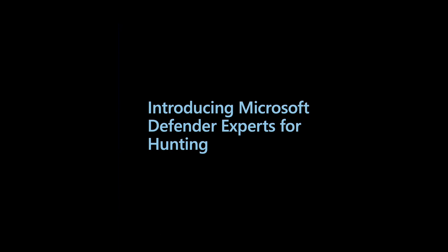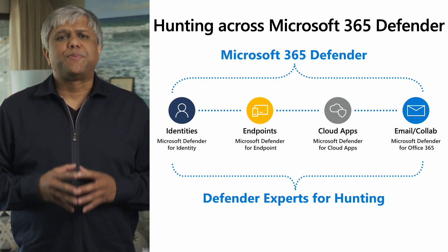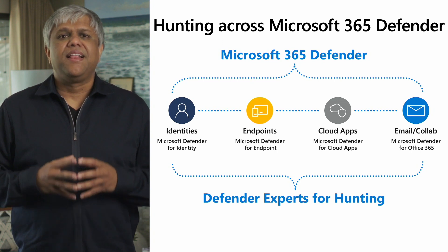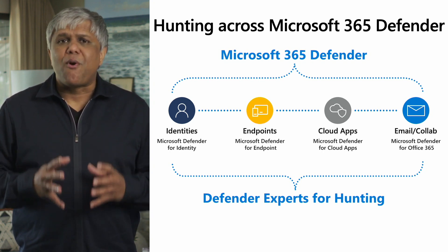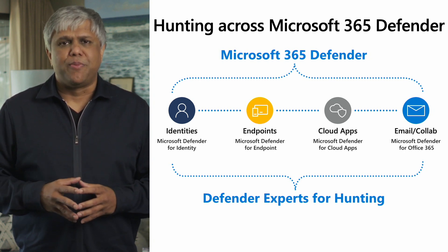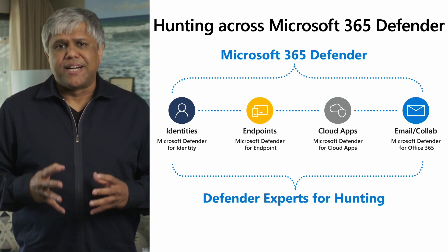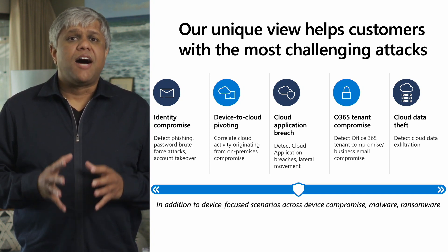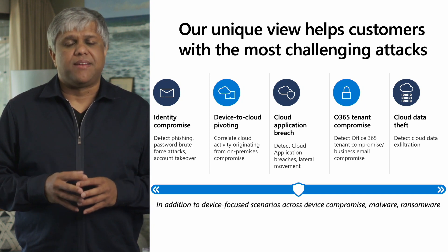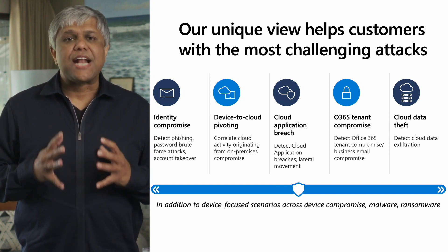Let's now take a deeper look at Microsoft Defender Experts for Hunting, the focus for today's session. It starts with our XDR product, M365 Defender, which provides best-in-class detection capabilities that go beyond the endpoint, covering identities, email, cloud apps, and more. Our new Defender Experts for Hunting builds upon this and provides managed proactive threat hunting for emerging threats across these domains. It is 24/7, 365, powered by Microsoft Experts and Microsoft's data and threat intelligence. Our unique view helps our customers focus on the most challenging attacks. Our investigations on Nobelium showed that these attacks are cross-domain — it is no longer enough to hunt just on devices, and we have designed all our managed services with that core principle in mind.